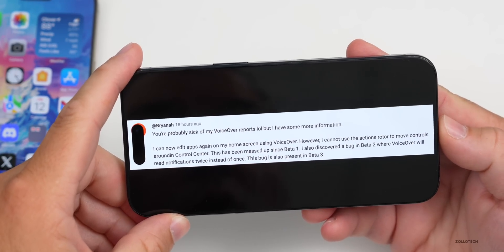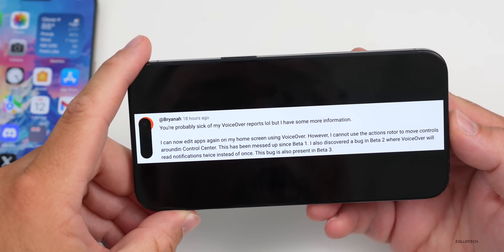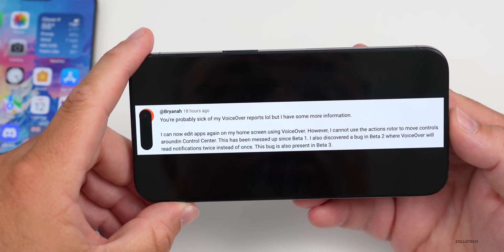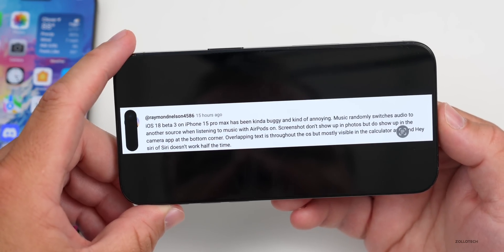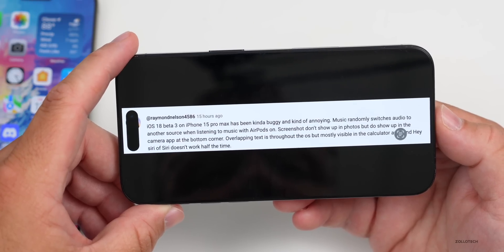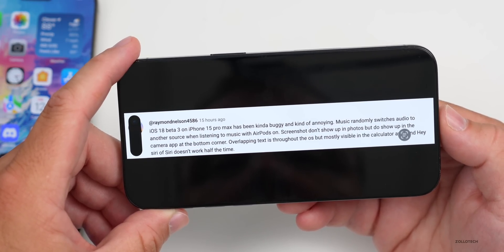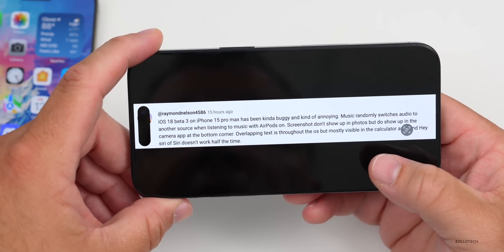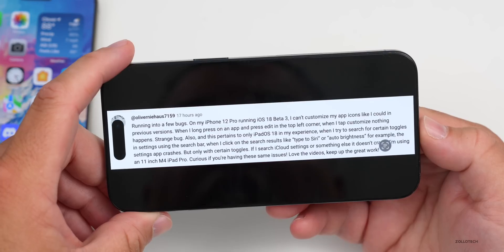From your comments: Bryana reports she can now edit apps on her home screen using VoiceOver, but still can't use the actions rotor to move controls in Control Center — messed up since beta 1 — and VoiceOver reads notifications twice instead of once, a bug present in both beta 2 and beta 3. Raymond Nelson says iOS 18 beta 3 on iPhone 15 Pro Max has been buggy: music randomly switches audio source when using AirPods, screenshots don't show up in Photos but do appear in the Camera app corner, and overlapping text is visible throughout the OS, mostly in Calculator.